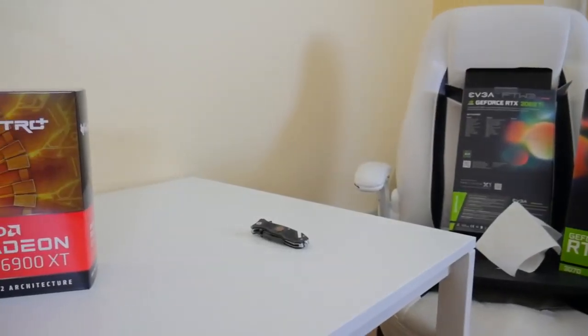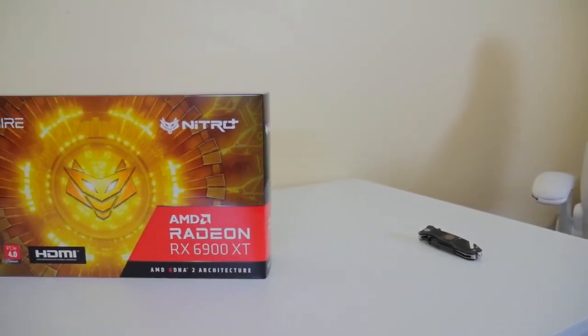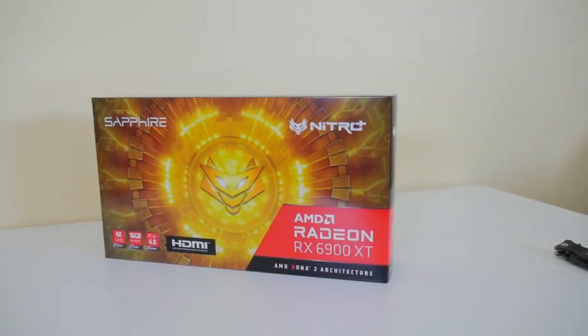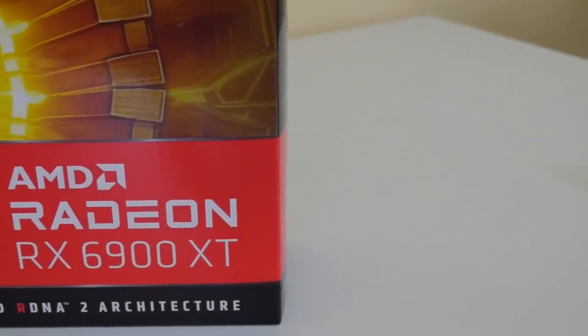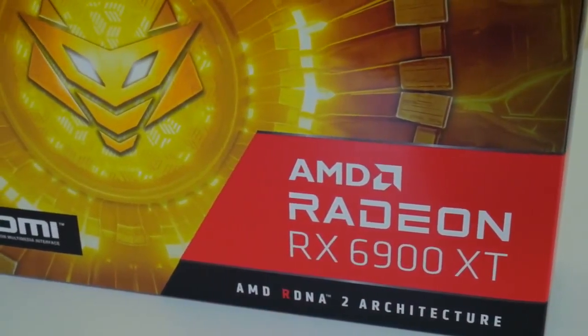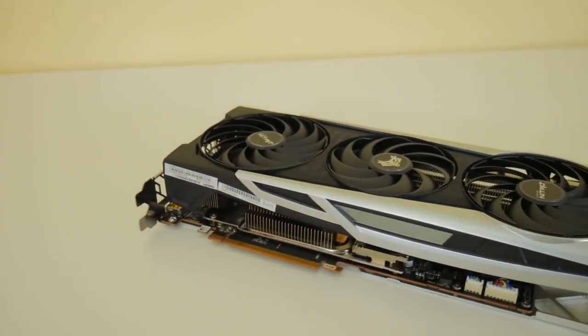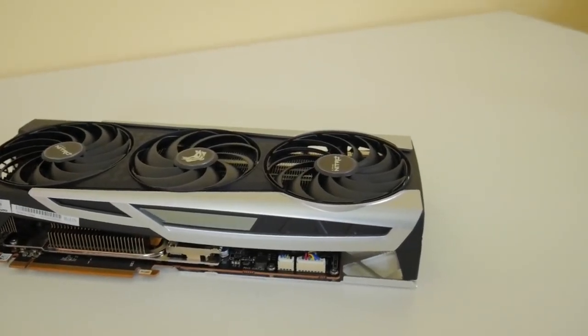The RX 6900 XT we got is the Nitro+ edition from Sapphire — a third-party cooler design with higher clocks. The boost clock is up to 2285 MHz with the game clock going up to 2050 MHz. It has 5120 stream processors with 128 MB of Infinity Cache that nobody has figured out how to use for mining yet, but if it comes, it comes.